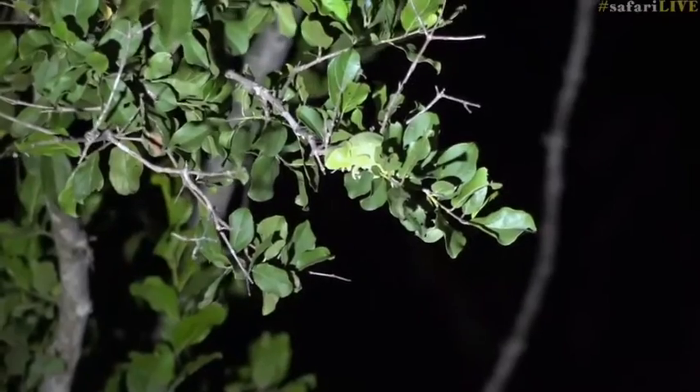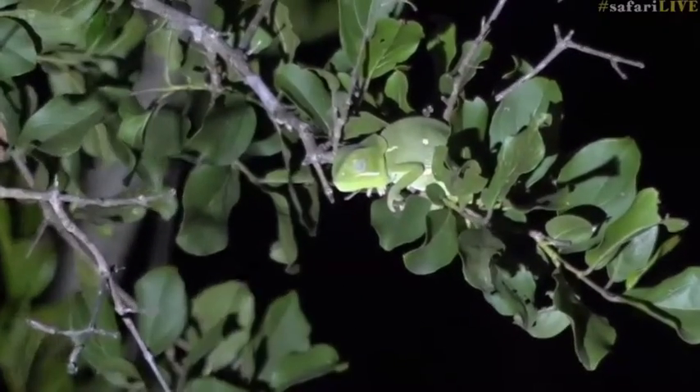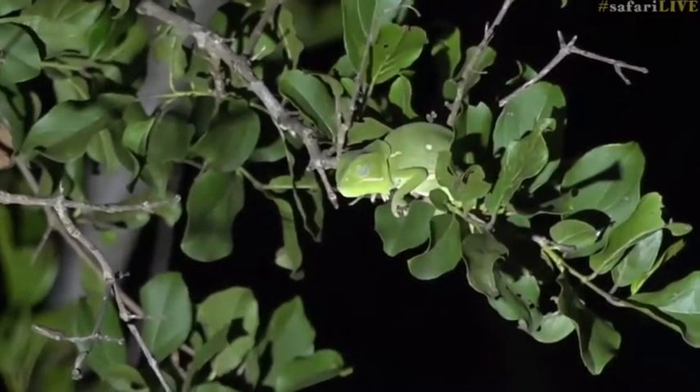There's a chameleon sitting on a tree. I'm actually going to just jump it down. There we go, that's perfect. How cool is that? A little chameleon sitting on the edge of a branch.